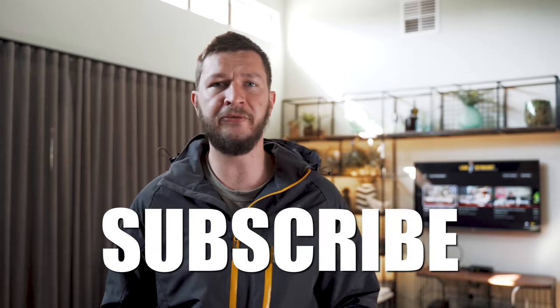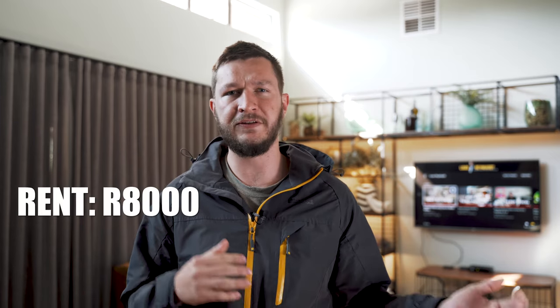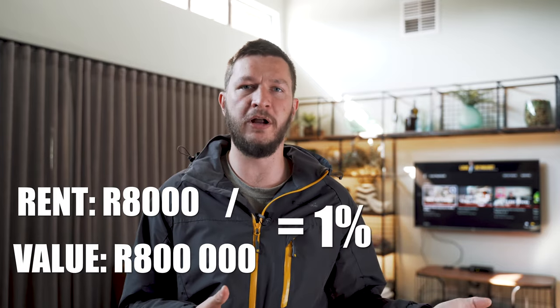For those who are confused, let's make this real simple. Let's say a property rents for 8,000 rand per month and the total value is 800,000 rand. 8,000 divided by 800,000 equals 1%. In this case, the property meets the 1% rule and it indicates that it might be a good deal to analyze further.